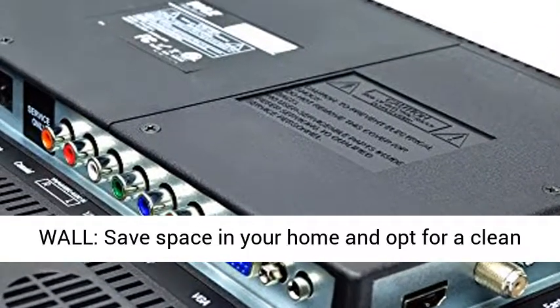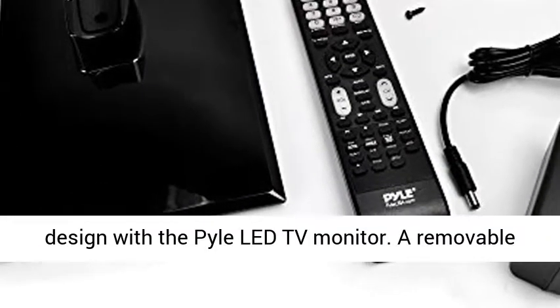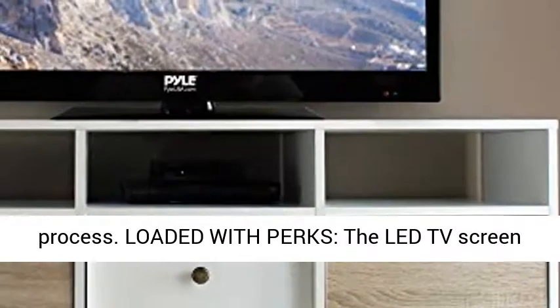Easily mounts on wall, saves space in your home, and opt for a clean design with the Pile LED TV Monitor. A removable base stand makes mounting to the wall a simple process. Loaded with perks.